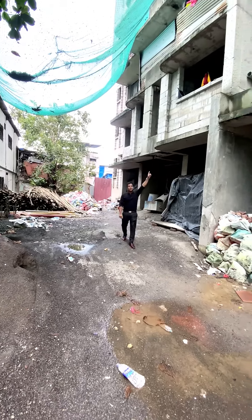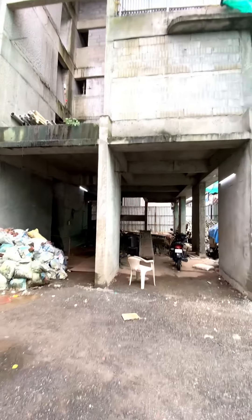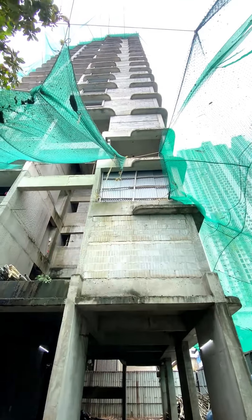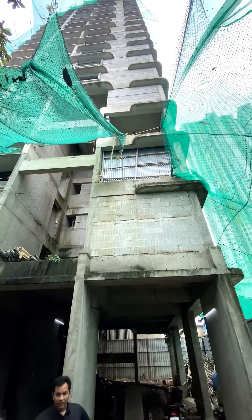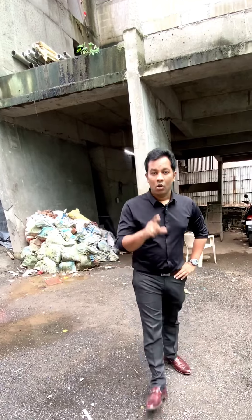So friends, look at this building. It's a 23-story tower, which has already been 21 years old. In December, the slabs are ready and the possession is in May 2025. We have one or two BHK apartments, and this location is Mazgaon.